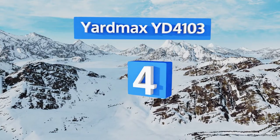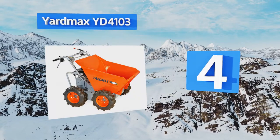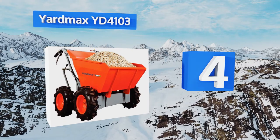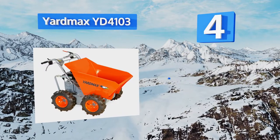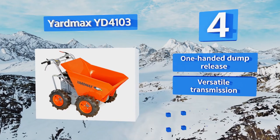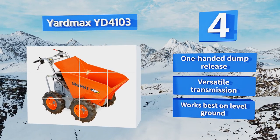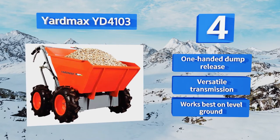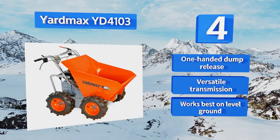Coming in at number four on our list, with its wide hopper and all-terrain full-time four-wheel drive, the Yard Max YD4103 gives you plenty of strength and capability in a relatively small package. Its wheel layout provides a zero-turn radius for unparalleled maneuverability. It offers a one-handed dump release and a versatile transmission. However, this one works best on level ground.